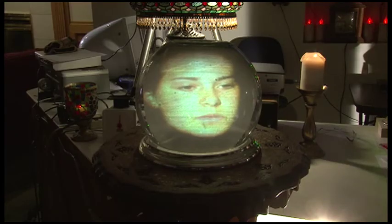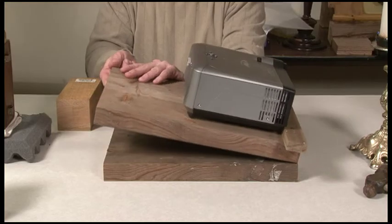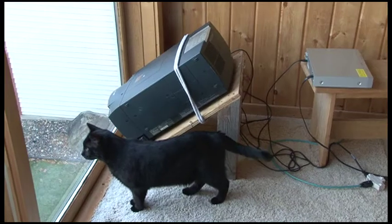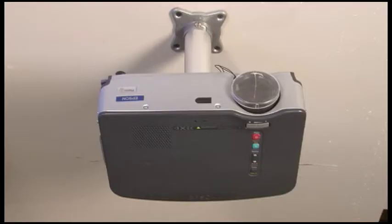As the title Projected Reality 3 may suggest, this DVD contains some of the newest tricks and devices that have come into projection effects.